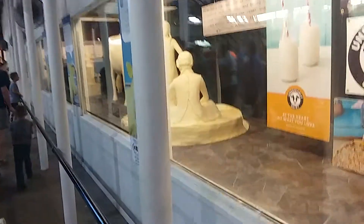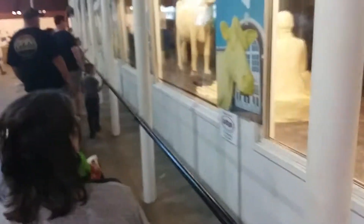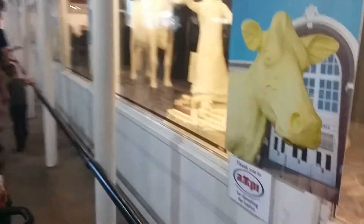Now we're coming to the butter sculptures. These sculptures are all made of butter. This year's theme I believe is Little House on the Prairie.